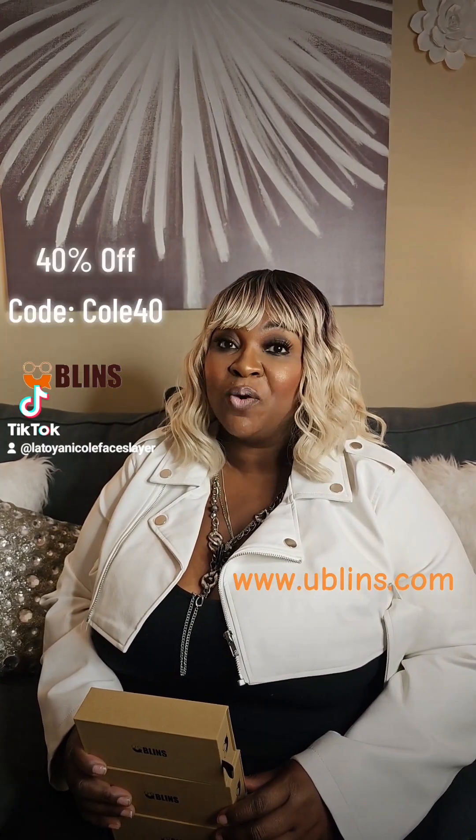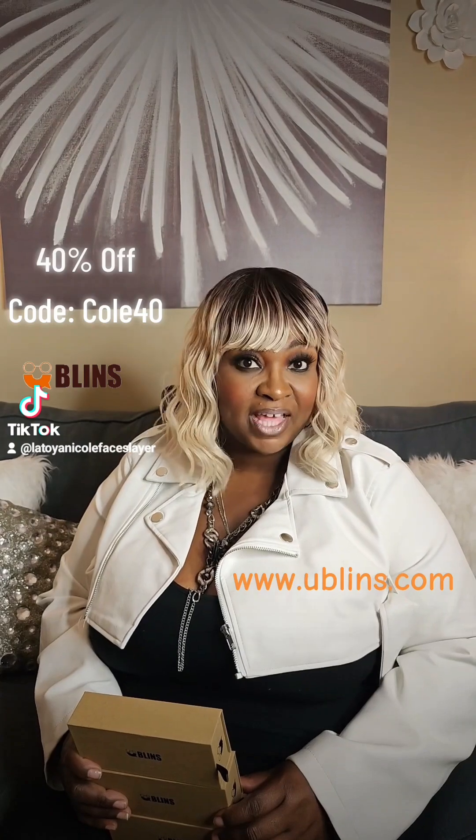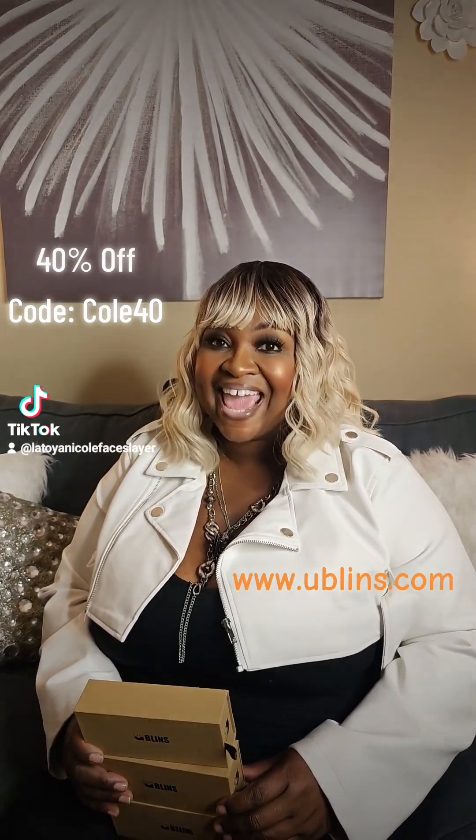They have a great sale going on right now — 40% off if you use the code COLE40. That's right, if you use the code COLE40, you get 40% off of your frames and lenses. So let's get into this presentation.